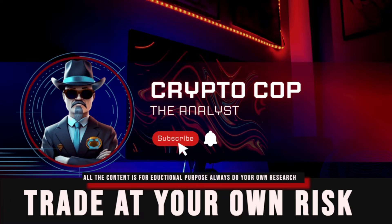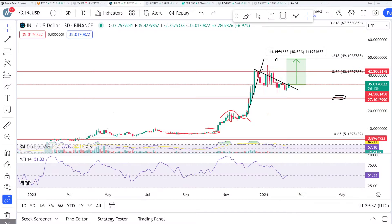Hello everyone, it's Crypto — welcome back to another important update about INJ, Injective Protocol. We will talk about the INJ price prediction, analysis, and news. We'll look at the three-day chart and macro targets.